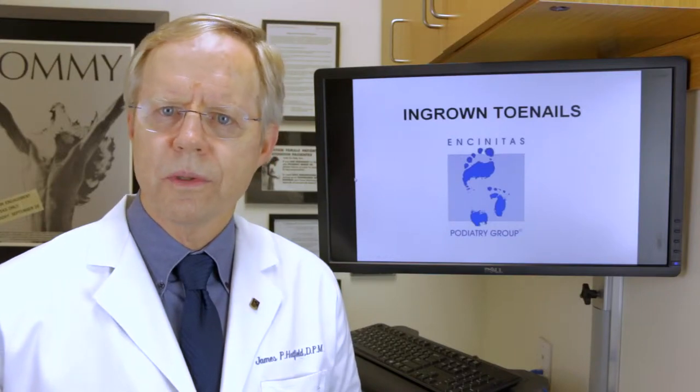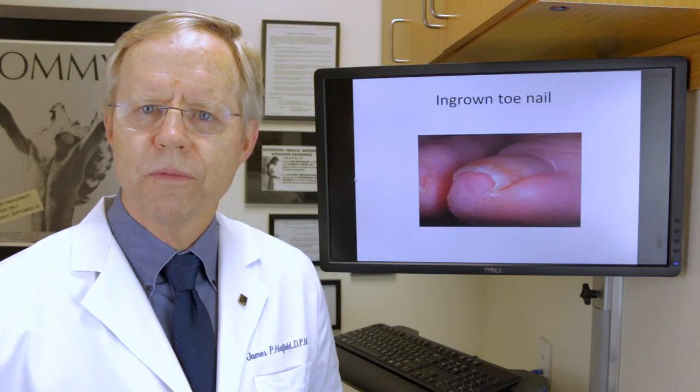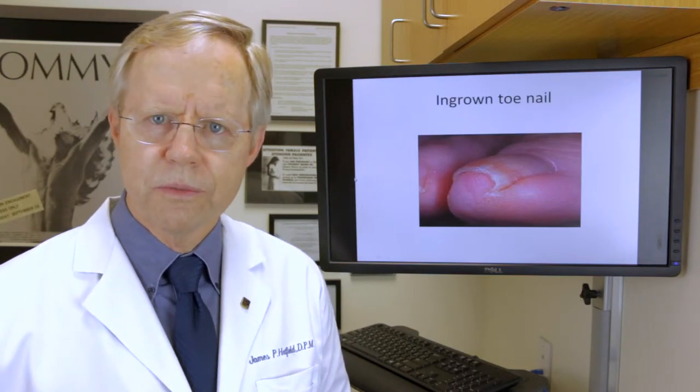Hi, I'm Dr. Jim Hatfield with Encinitas Podiatry Group. Today we're going to talk about painful ingrown toenails. This is one of the most common things we see in the office.